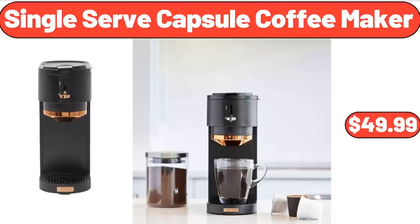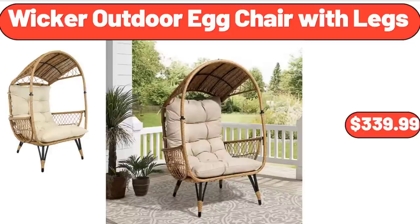Single Serve Capsule Coffee Maker, $49.99. Wicker Outdoor Egg Chair with Legs, $339.99.